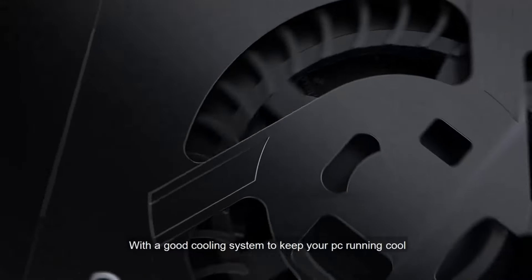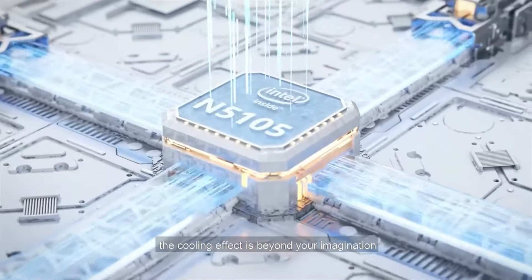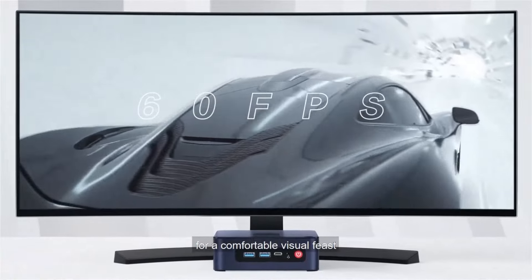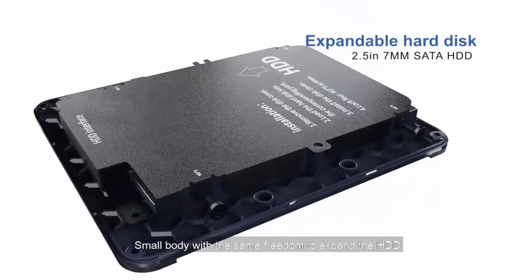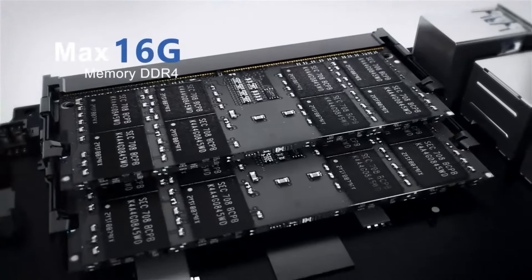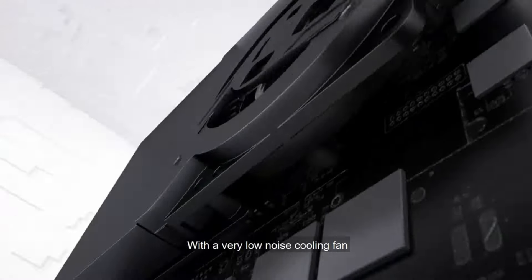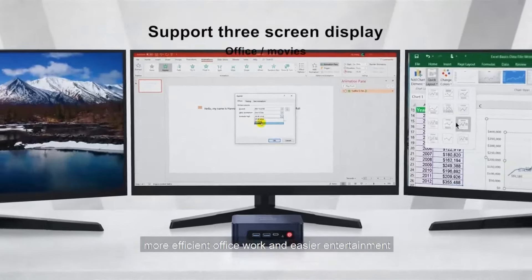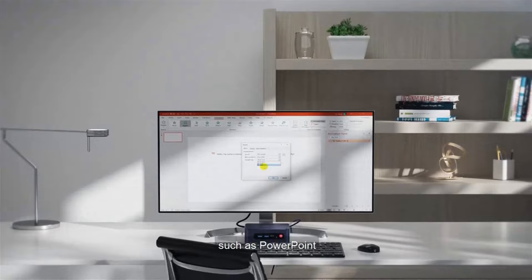The Beelink U59 comes with up to 16GB of DDR4 RAM and 512GB of SSD storage, allowing for decent multitasking capabilities and quick access to files and applications. This model also supports dual 4K displays via HDMI ports, which makes it a great choice for users who need an affordable workstation setup or a mini-PC for multimedia use. Connectivity includes USB 3.0 and 2.0 ports, an Ethernet port, and dual-band Wi-Fi, ensuring versatile options for peripherals and internet connectivity. Compact, quiet, and energy-efficient, the Beelink U59 is a solid choice for anyone needing a mini-PC that balances cost with essential performance.